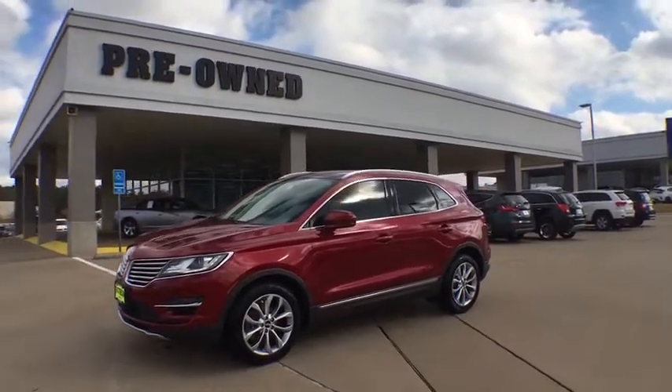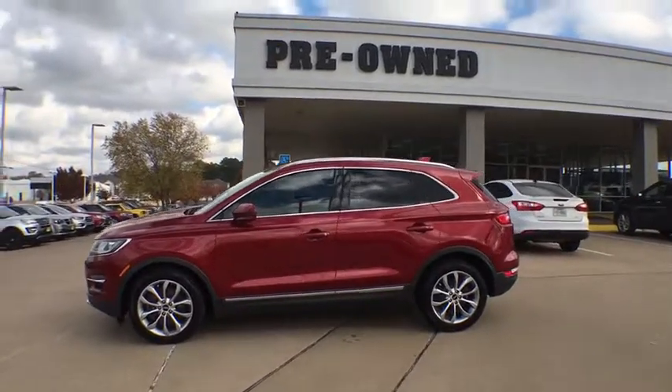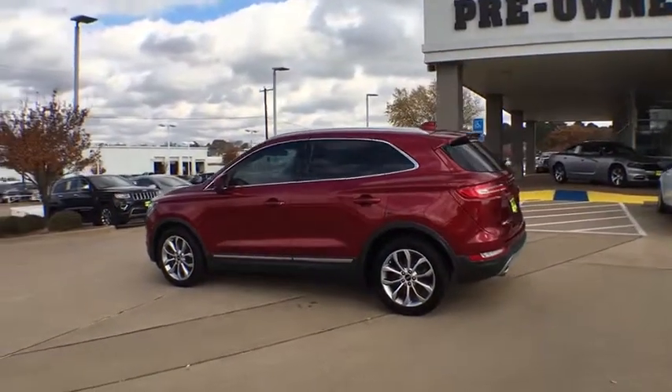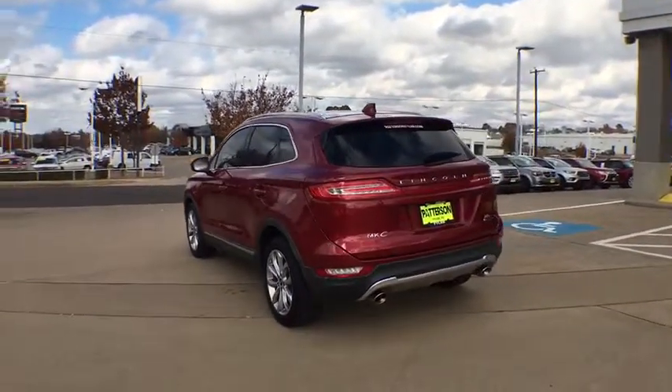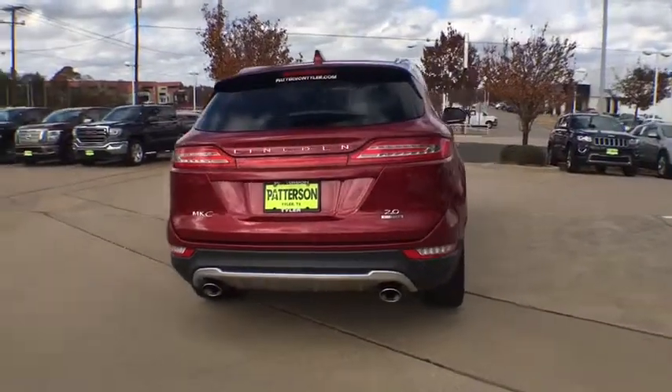The 2015 Lincoln MKC. The Lincoln MKC is a stylish and nimble handling luxury crossover vehicle. With a long list of standard features, the MKC is sure to please. The exterior and interior offer a contemporary look that is sure to turn some heads.